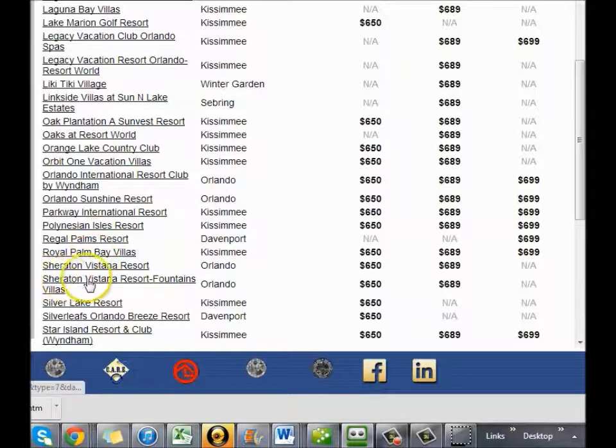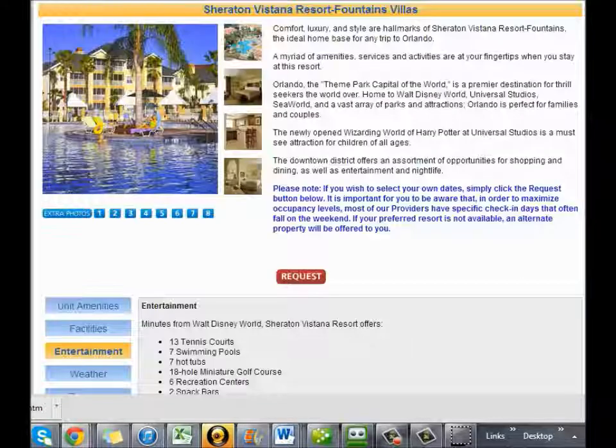Here's an example — the Sheridan Vista Resort Fountains, which is in Orlando, and that's $689 for the week. That's seven nights and eight days. At the resort there are 13 tennis courts, seven swimming pools, seven hot tubs, 18 miniature golf courses, eight recreation centers, and two snack bars.